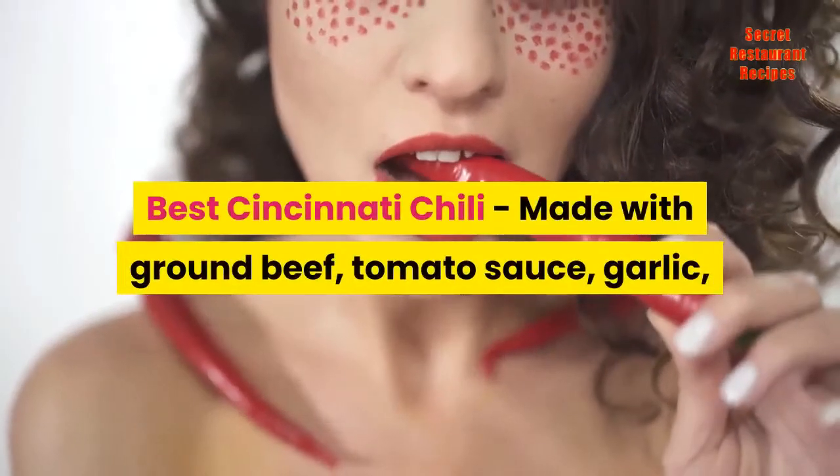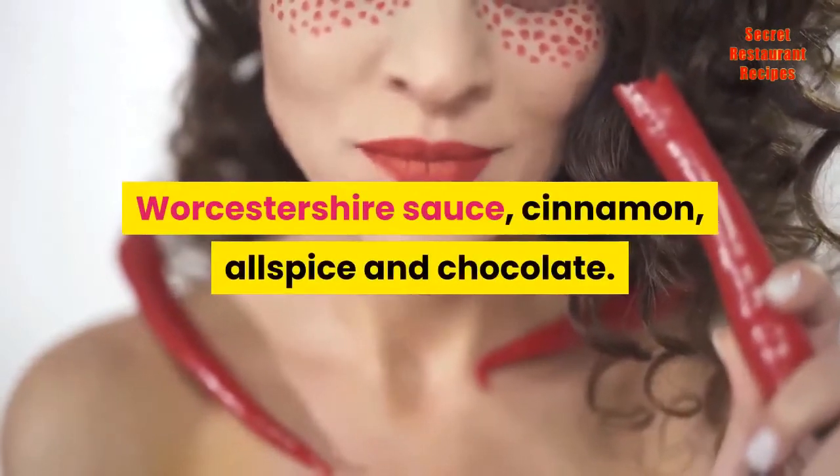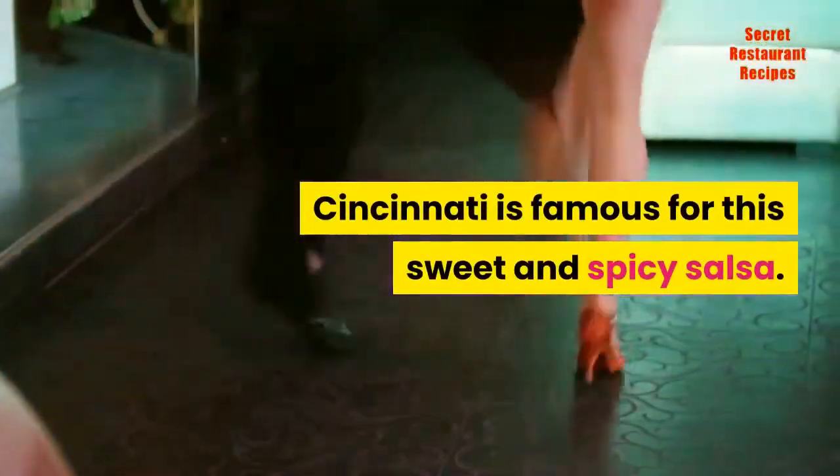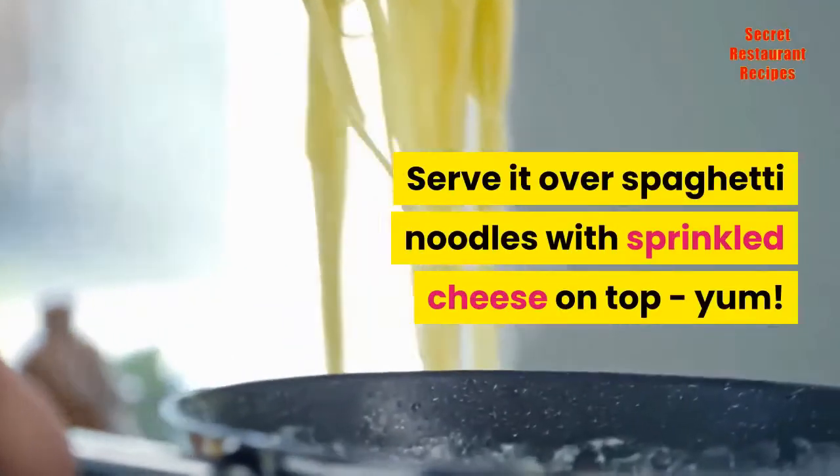Best Cincinnati Chili, made with ground beef, tomato sauce, garlic, Worcestershire sauce, cinnamon, allspice and chocolate. Cincinnati is famous for this sweet and spicy chili. Serve it over spaghetti noodles with sprinkled cheese on top, yum.